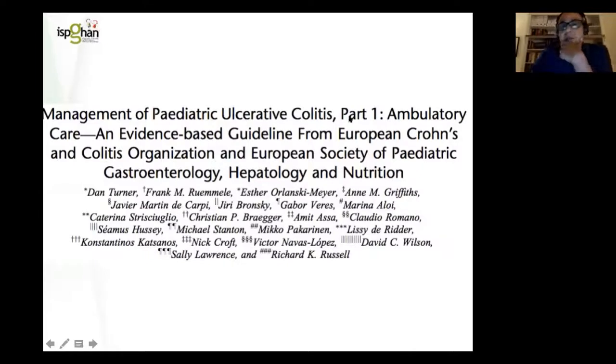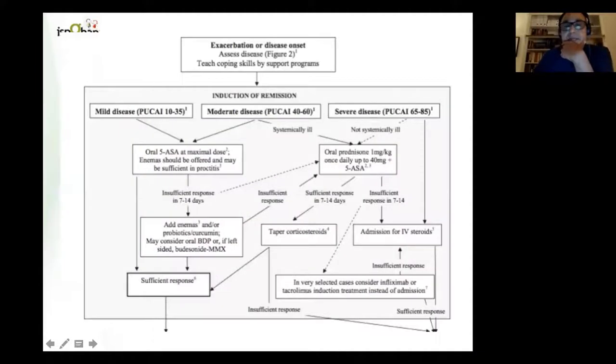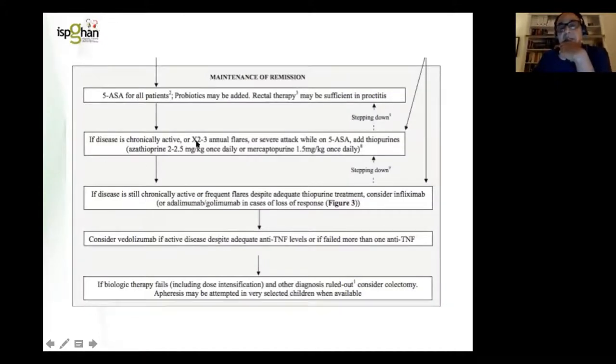Moving on to the management of paediatric ulcerative colitis — many of you will be aware of the ambulatory care evidence-based guidelines from ECCO and the European Society of Paediatric Gastroenterology and Hepatology. When this patient first arrived, he fell into the moderate group with a PUCAI of 40 to 60. He was systemically ill, started on oral prednisolone, and had a reasonable initial response. Steroids were then tapered to get him off within eight weeks. The response was insufficient to proceed to an ASA preparation alone, so we moved to second line and added thiopurine to his medication.